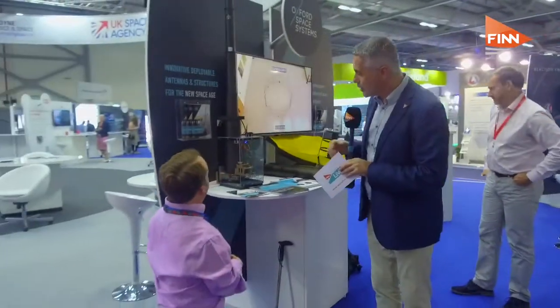Now we've spoken to three large companies, but it's not just about big companies here at Farnborough — it's also SMEs. Right here I have Michael Lowith from Oxford Space Systems. Michael, explain to me exactly what solutions you're able to offer.